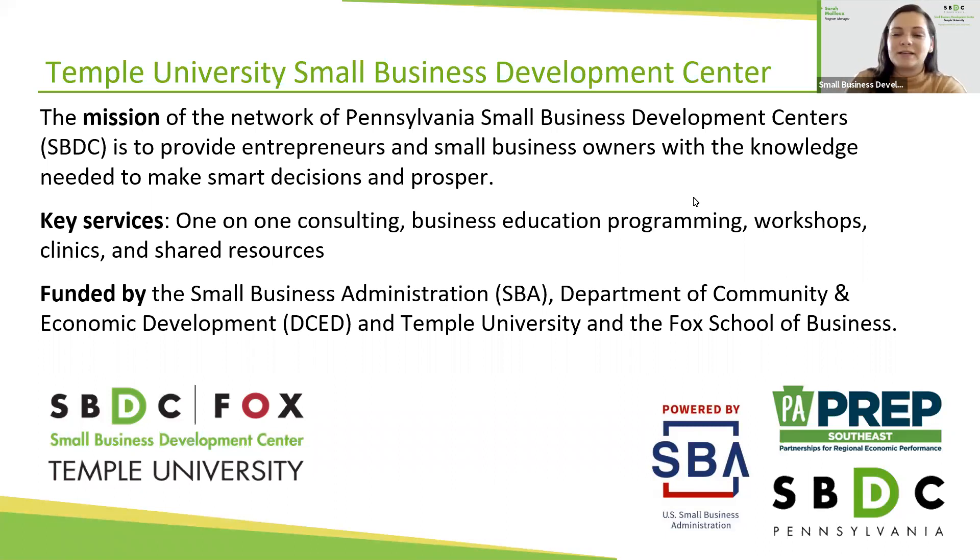Some of you on here might be from Pittsburgh or up by Scranton — we're happy to have you. If you're new to the SBDCs in Pennsylvania, we offer a variety of programming like the workshop you're on today, but also one-on-one consulting. If after this webinar you'd like to speak with a consultant about something specific in your business, you can Google Pennsylvania SBDC to find the center closest to you, or Google Temple SBDC to sign up directly with us.